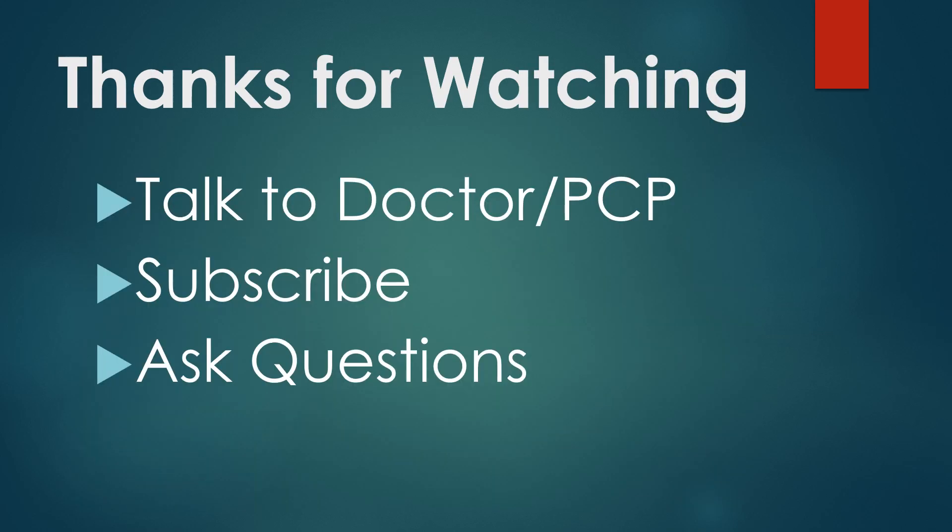I hope this short little video gave you some information on when to test for meaningful results — when to test so you and your doctor can interpret those results. Of course, always talk to your doctor or your primary care provider with any questions about when to test, the meaning of your results, and so forth. I appreciate it if you subscribe to my channel if you like videos like these, and please ask questions in the comments below.